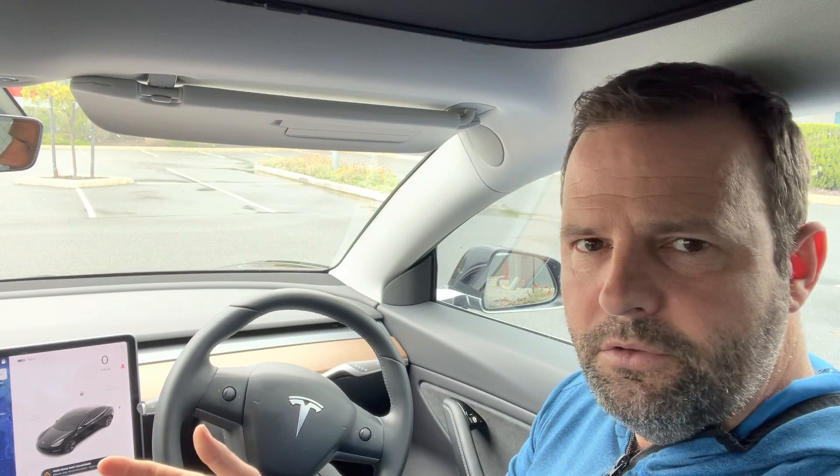We know that Teslas previously have been able to park themselves in a parallel situation, and the car used to do so pretty much as well as an average driver — virtually perfect. We also know that the car could perpendicularly park itself, but it required a car on each side of the empty parking bay, or at least a car on one side and a curb on the other side.